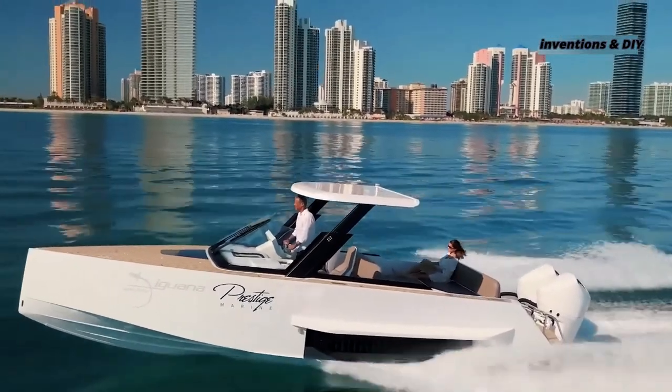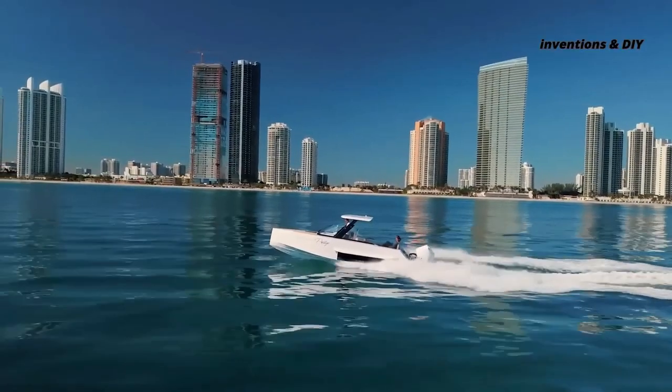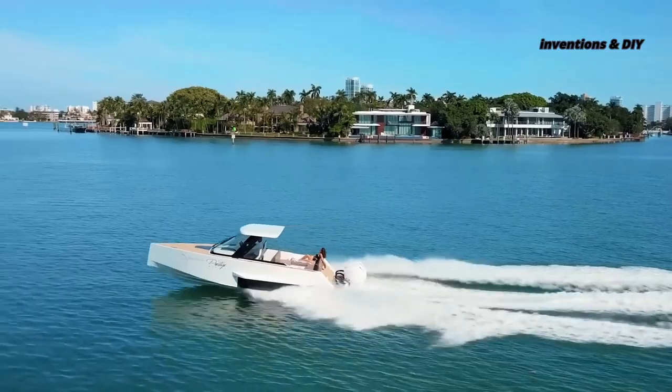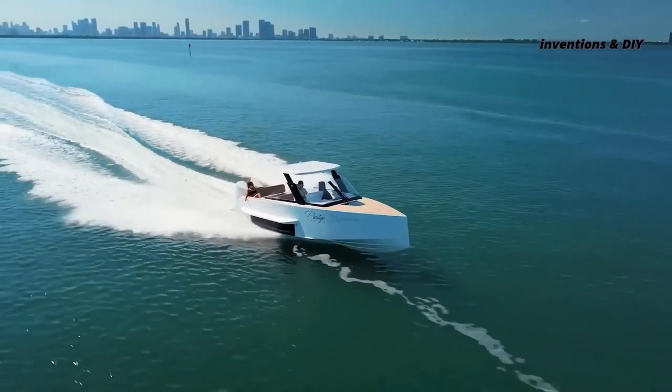If this all sounds attractive to you, then you can purchase the full package, which comes with carbon hull, outboard engine, and inboard engine, at prices starting from US$659,000.